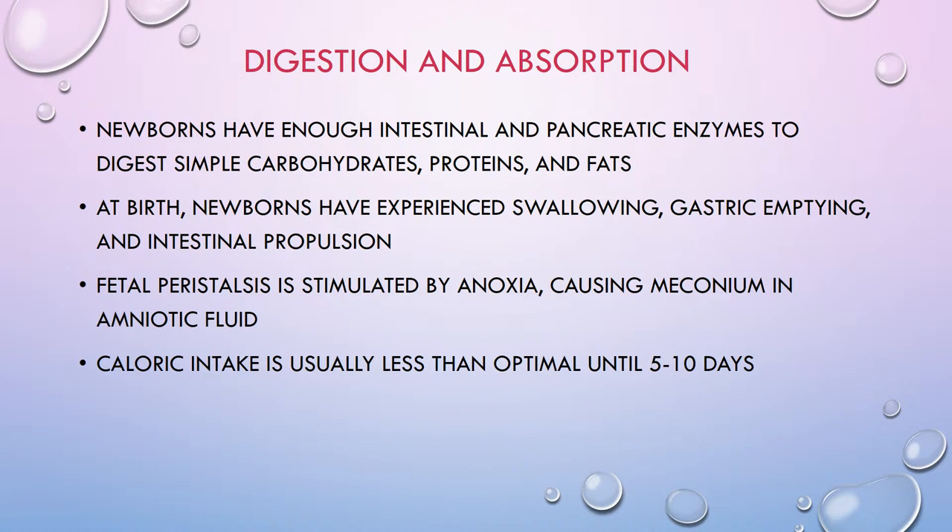As far as digestion and absorption, newborns have enough intestinal and pancreatic enzymes to digest simple carbohydrates, proteins, and fats. Simple carbohydrates — lactose, maltose, and sucrose — are split into galactose, fructose, and glucose. The pancreatic enzyme amylase is lacking in the first few days of life, so babies have difficulty digesting starches — that's why solid foods are delayed until four to six months of age. Newborns digest fats with about 10 to 20% waste, and fat in breast milk is better absorbed than fat in cow's milk or formula.